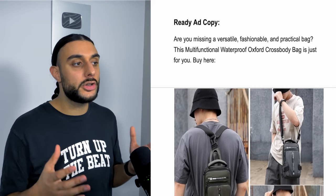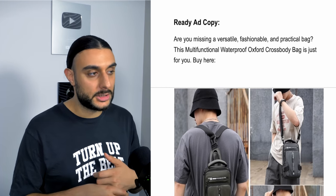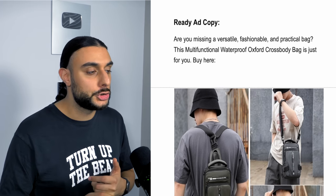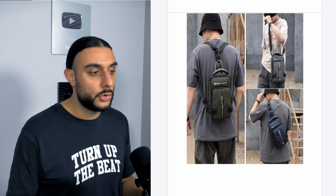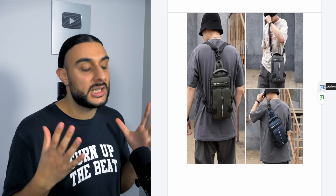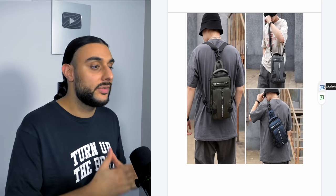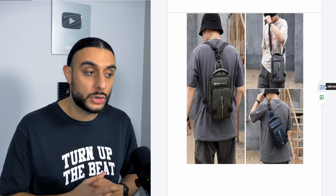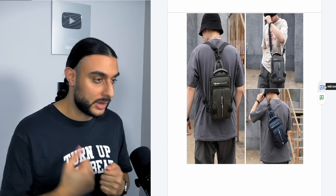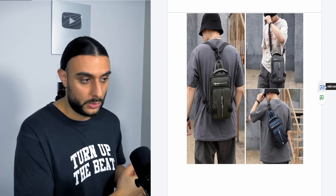The ad copy reads: 'Are you missing a versatile, fashionable, and practical bag? The multifunctional waterproof Oxford crossbody bag is just for you. Buy here.' The thumbnail shows three images of different ways to wear it and different colors. These images work extremely well for fashion products, as do carousels. I find videos don't work as well as image ads or carousels for these types of fashion products.